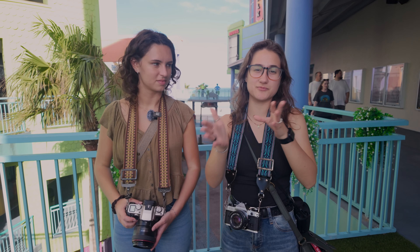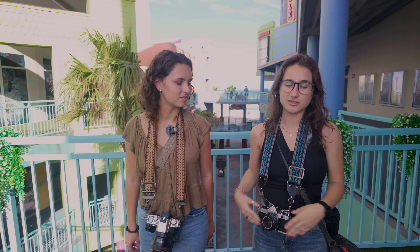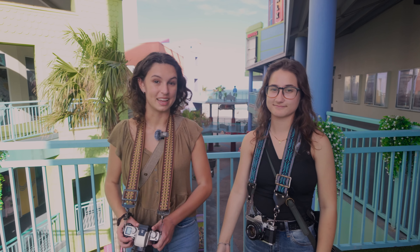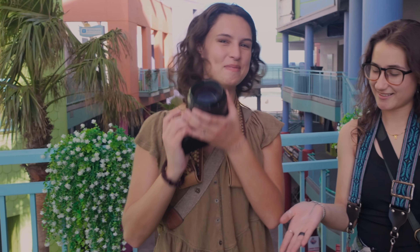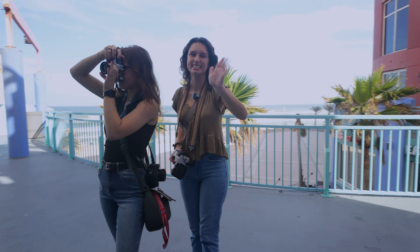We're going to shoot some portraits now with this new film. We're going to change the exposure to overexpose it to see how well this film can stretch, since we're shooting in such bright daylight today with 400 speed. I'm going to be shooting on my 85mm lens.